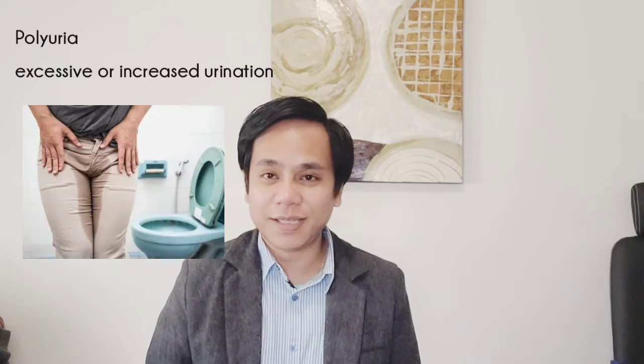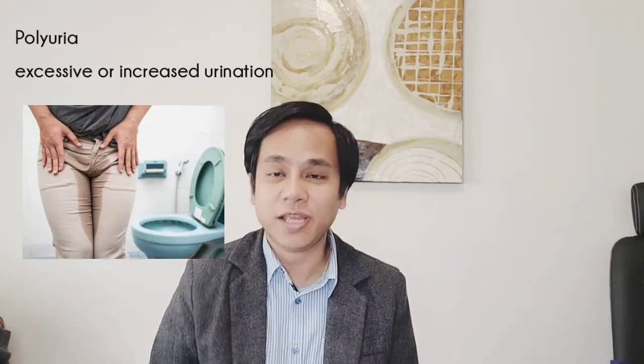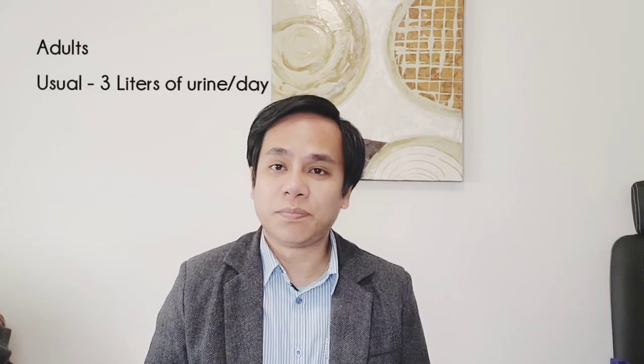Polyuria is excessive or increased urination. Normally, adults make about three liters of urine per day, but with polyuria you could produce up to 15 liters of urine each day. As a normal compensatory mechanism, the body tries to get rid of excess sugar, which is why you will be going to the toilet constantly.